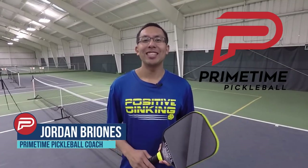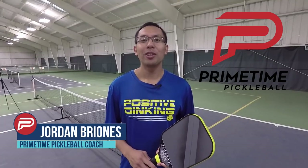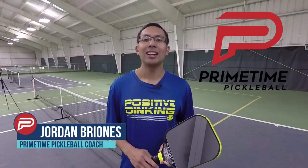Hi, welcome to Primetime Pickleball. Thanks for joining us today. In today's video, we're going to go over three ways that you can improve your game today.